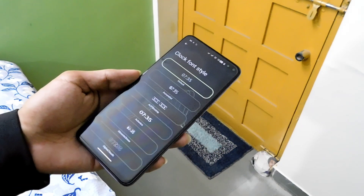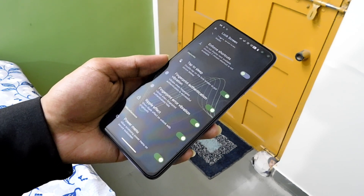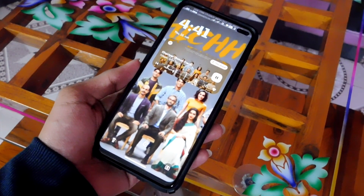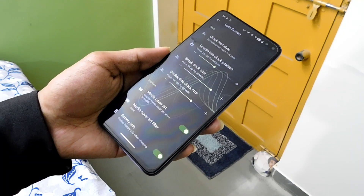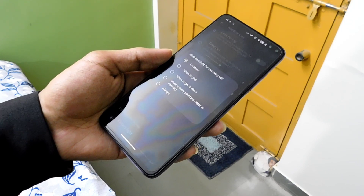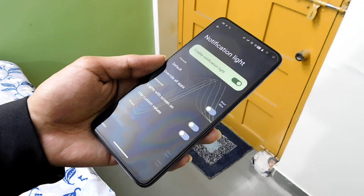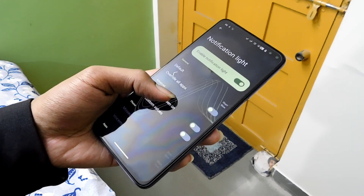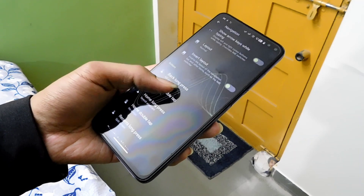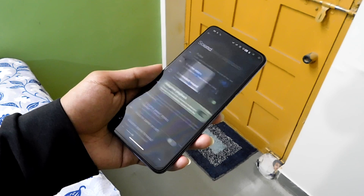In lock screen settings, we have many clock font styles, double tap to sleep, and options to increase or decrease clock size. We have different shortcuts to use on the lock screen. We also have a working media cover art feature, unlike the Nothing Phone 1. In the notifications section, we find all the basic functions, plus unique features like blink flashlight for incoming calls. Battery light and notification light are available, and the ROM also activates the LED notification light. In the sound settings, we have the adaptive playback option which automatically pauses media when the volume is muted and resumes when volume is restored within the time limit.